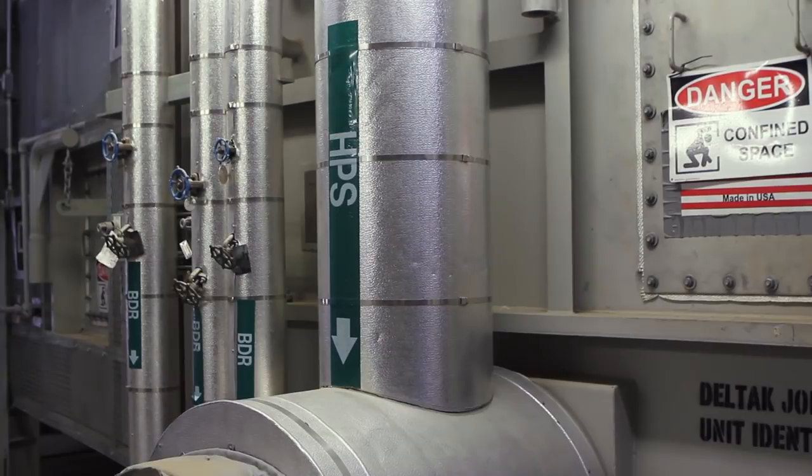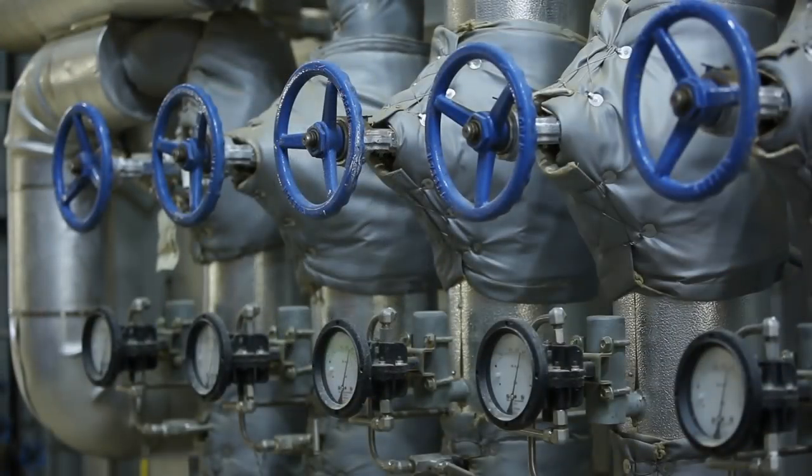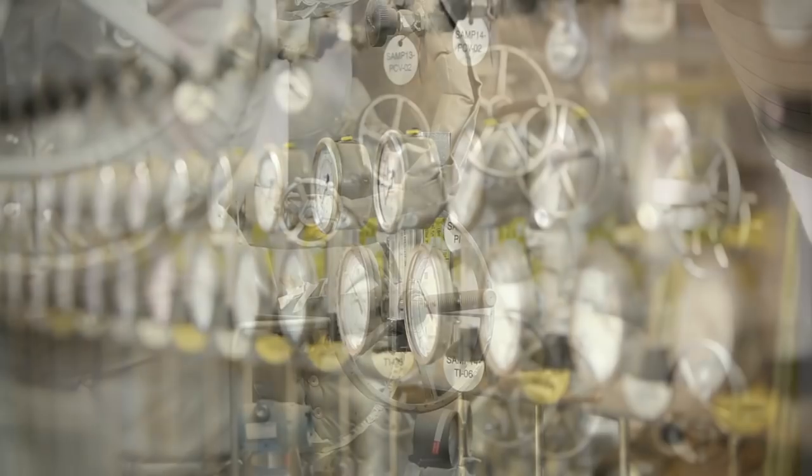An on-site combined heat and power plant at Mountain Pass produces reliable, low-cost and highly efficient power in the form of both electricity and steam. This cogeneration enables high operational efficiency, which reduces fuel usage and associated air emissions.